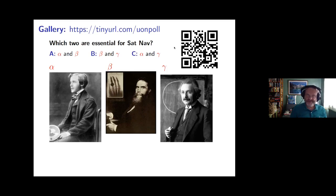Okay, I can see a few responses. 30 seconds to go. Let's call that a poll — option C is about 50% of answers and options A and B are the remaining 25% each.